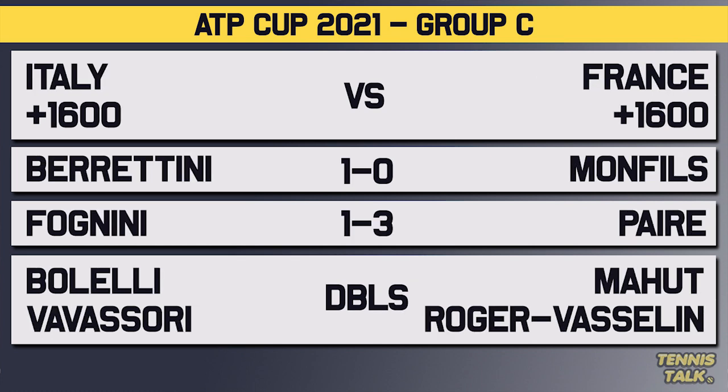Back to Group C with Italy versus France. Berrettini versus Monfils: 1-0 in favor of Berrettini, their only match being an epic five-setter at the US Open 2019 quarterfinals — very memorable. Then Fognini versus Paire — the battle of the racket smashes. The record is 3-1 in favor of Paire overall, but 1-1 on hard court, and both those hard court matches went the distance: one three-setter, one five-setter. These guys like to throw a racket or two and they like to argue, so this should be a lot of fun.